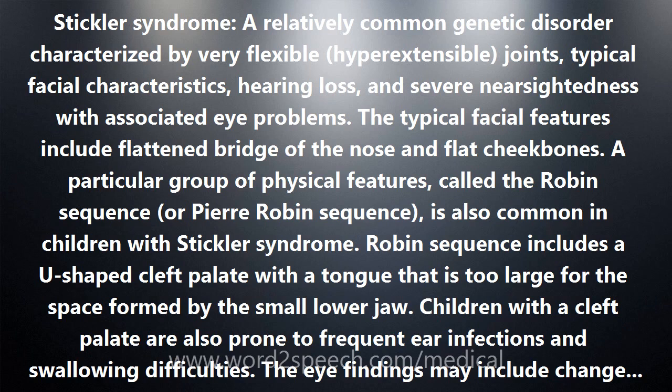The eye findings may include changes in the jelly-like substance inside the eyes, the vitreous, and increased risk of glaucoma, retinal detachment, and cataracts.